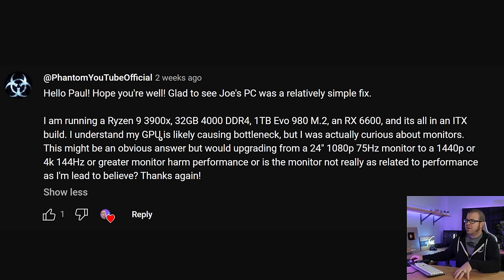That GPU is slightly underpowered for your system, but honestly it's not that bad. The question here is about monitors. They're upgrading from a 24-inch 1080p 75 Hz monitor to 1440, 4K, 144 Hz or greater. It sounds like the actual monitor hasn't been purchased yet. Do monitors harm your performance, or is the monitor not really as related to performance as they're led to believe?